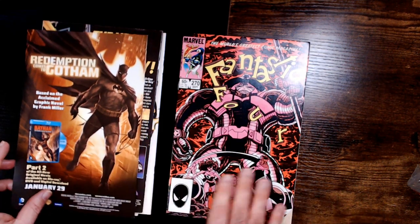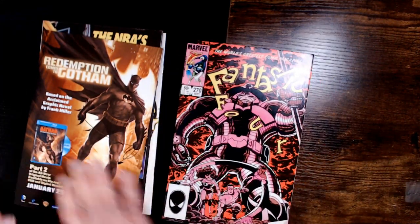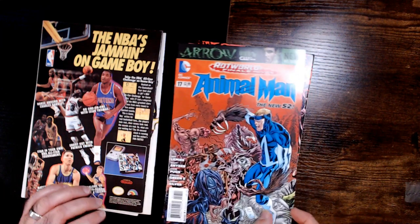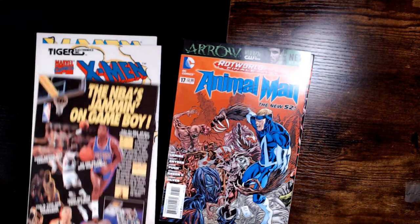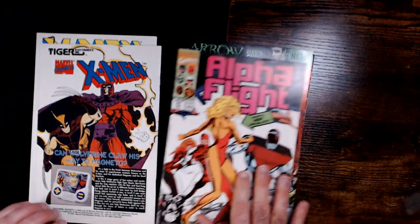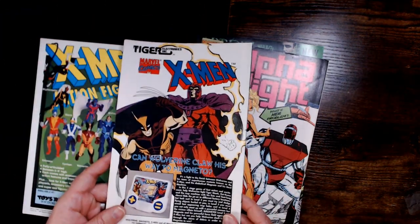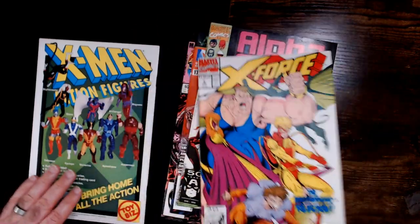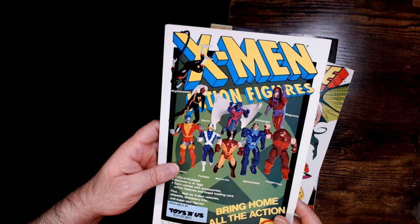I'll go through them real quick here. What's on the back of this? Star Wars, the arcade game. That old man. This has NBA's jamming on Game Boy. I actually do like this art right here. Got the action figures here — X-Men toy line.